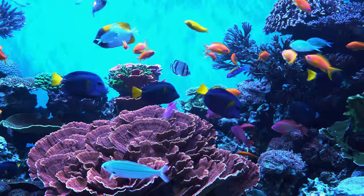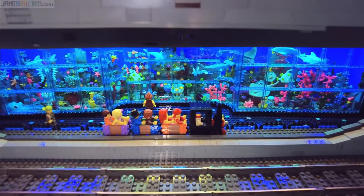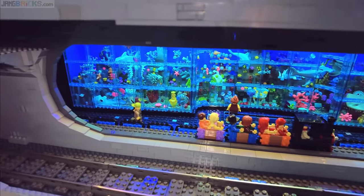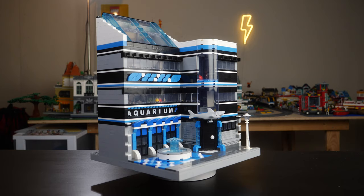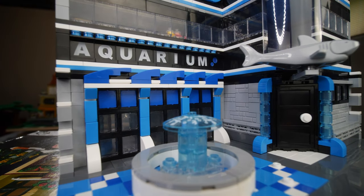Everyone loves a good aquarium, but have you ever wanted an aquarium full of fish and different animals in your LEGO city for your citizens to enjoy? With this modular aquarium from General Gems, you can finally make that a reality.